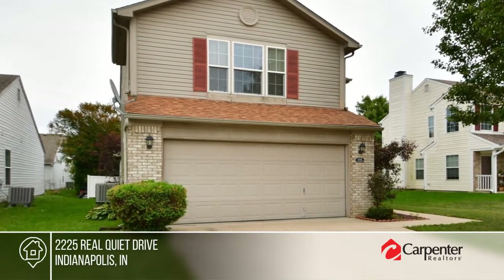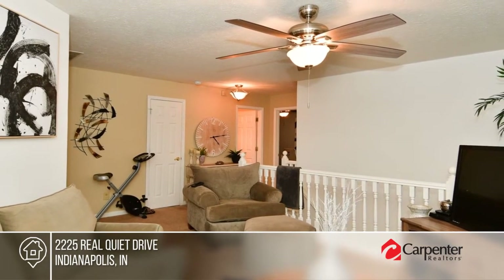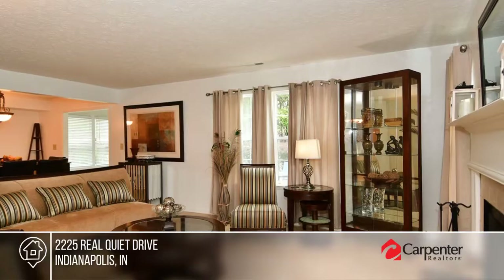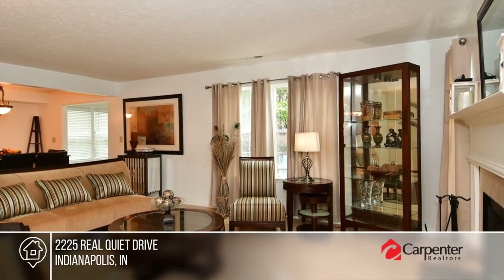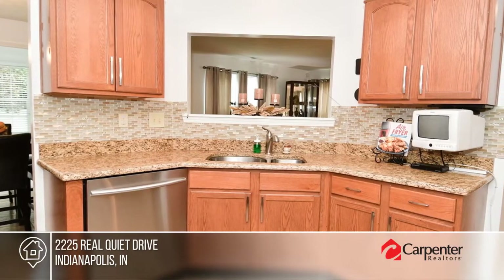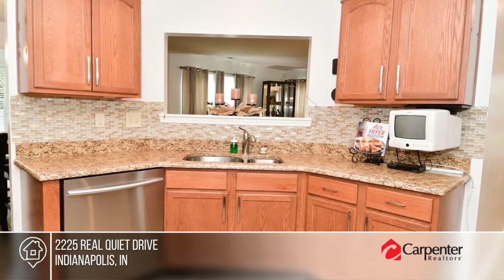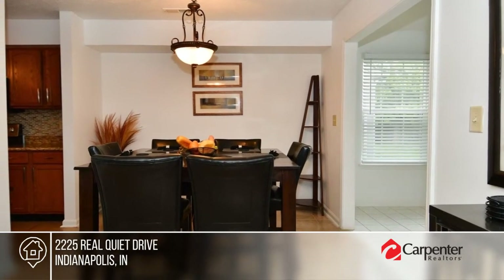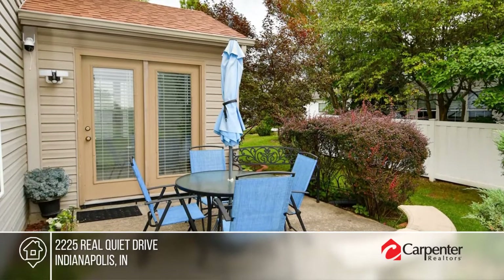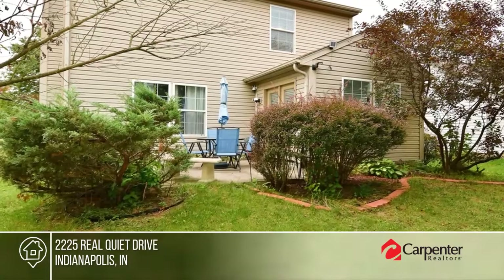Welcome to Winbrook, a community that offers access to everything fun. This home is in the Avon Community School District and within walking distance to the community playground, outdoor pavilion, and more. Enjoy some relaxation in the spacious sunroom or in the extra space provided by the loft area upstairs. This beautiful, well-maintained home is ready for you to call home. Make this one-of-a-kind home yours by calling Ashley McClure.